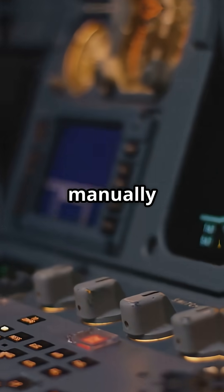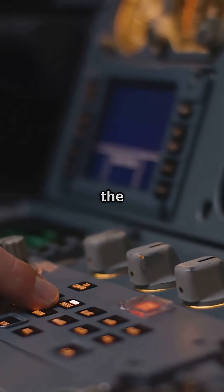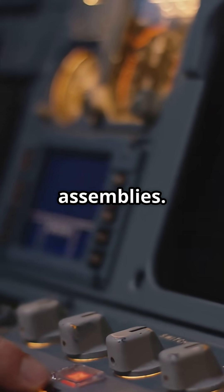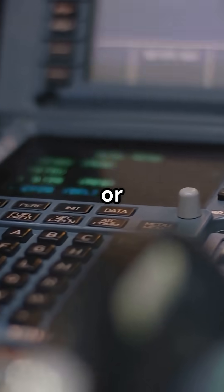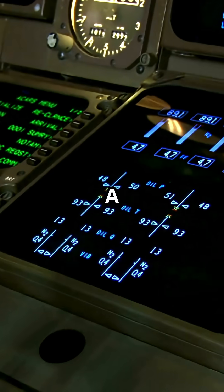Pilots can manually activate the fans, which blow air across the axles and brake assemblies. It is all controlled by the Brake and Steering Control Unit, or BSCU, and monitored on the ECAM display.